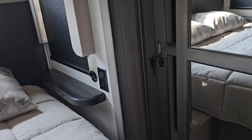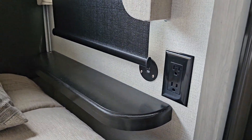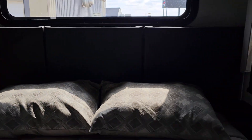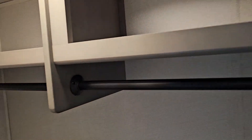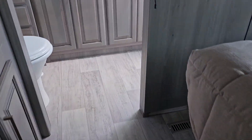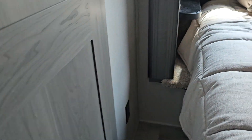We have power and USB ports on either side of the king size bed in here. Daytime and nighttime shades. You have your wardrobe space here, and also the hookup for the washer-dryer. Lots of space to walk around the bed on both sides for easy access in and out.